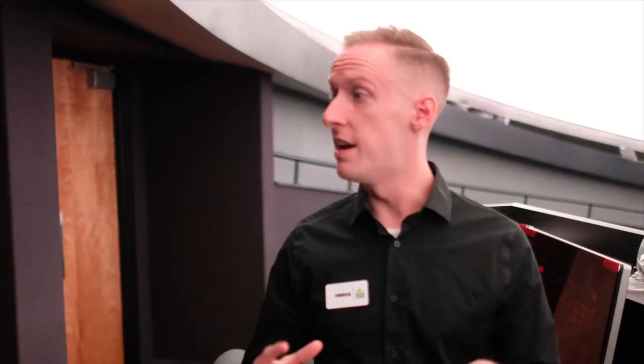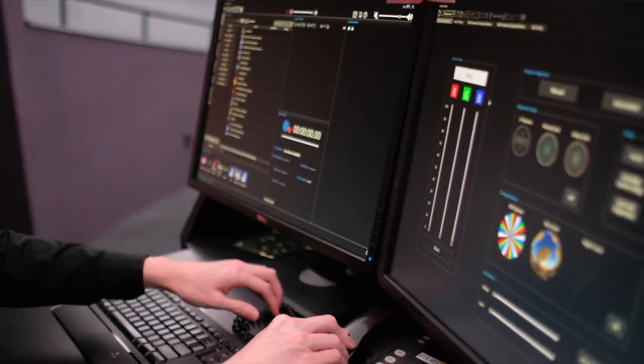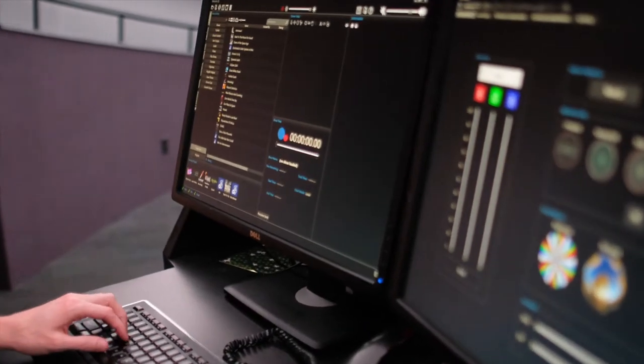A lot of planetariums these days have digital video across the entire dome. If you went back many, many decades, the way that people would create that night sky is with a mechanical projector. What's unique for us is that we actually have both, so if we want to, we can operate some manual controls and use that beautiful star projector in the middle of the room, or we can also use all of the latest digital tools. No matter which one we're using, everything acts together.